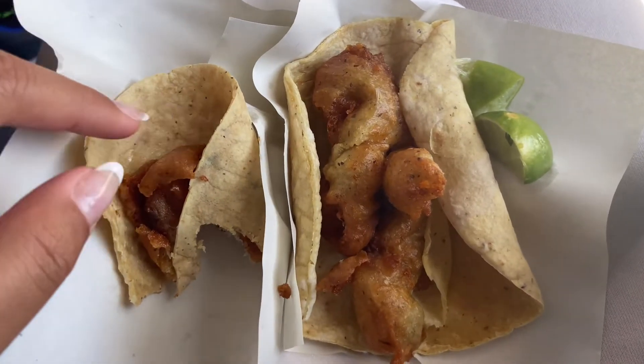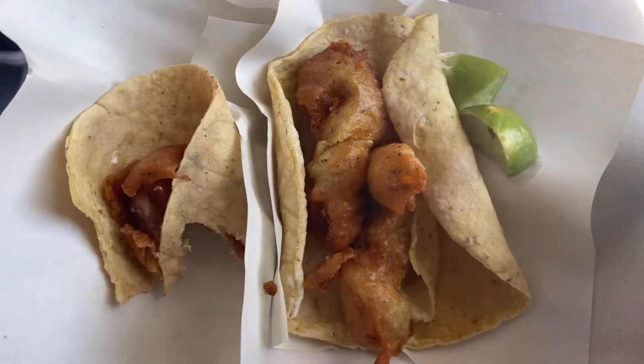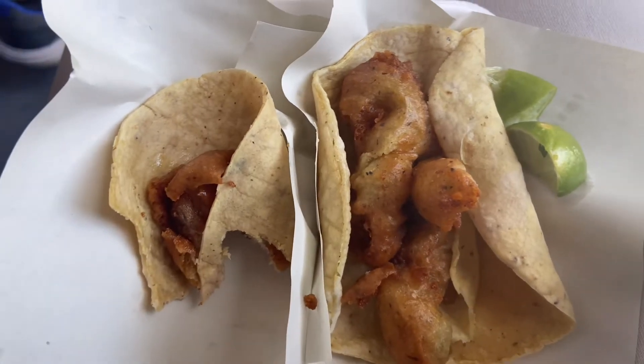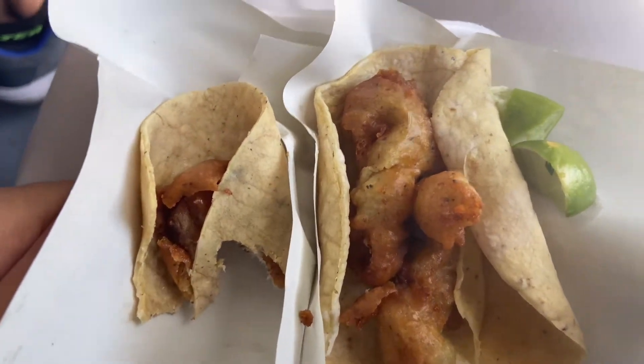I kind of already ate some but I got a fish taco and a shrimp taco. The tortilla is corn and it's really soft, and the fish is really flavorful. The fish tacos were about 22 pesos which is around a dollar — I got two tacos for like two dollars. The seafood place with the tostadas and ceviche cocktail was about eight dollars. If you want good fish tacos, come to Tacos Cornets. They're so good.